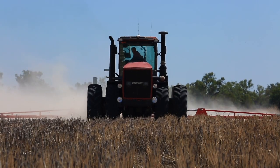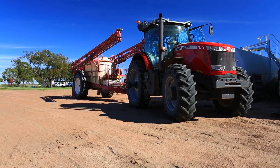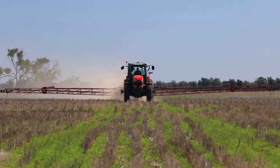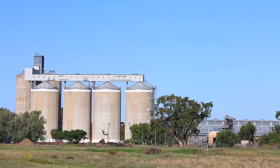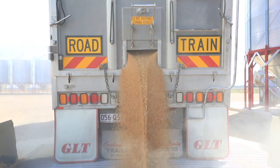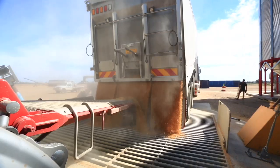We try to grow early, mid, semi-late and late variety wheats, so we've got a bit of a spread. We've been doing a bit of experimenting with canola the last few years, more so doing the clearfield varieties, which is just a little bit easier management.